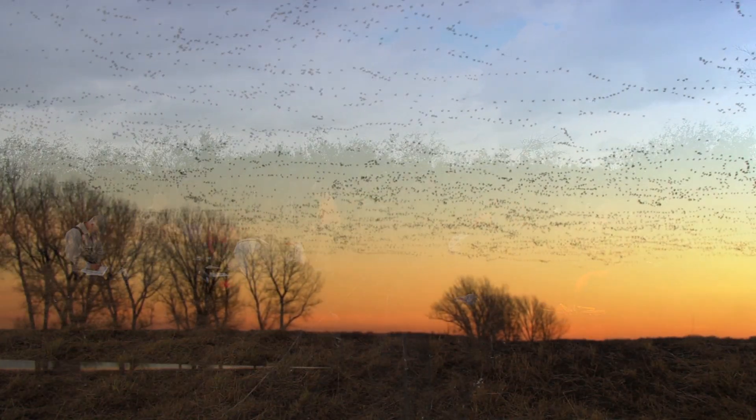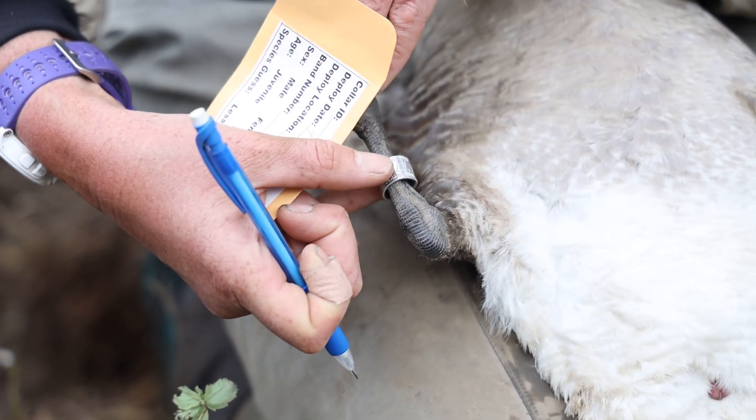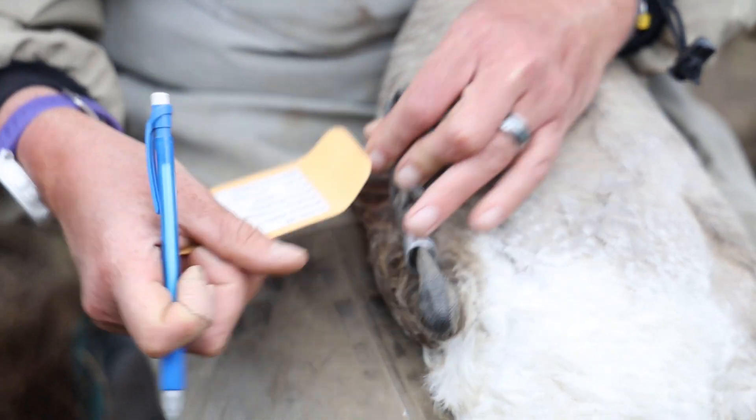The mystery of bird migration has always been a source of fascination. By marking birds in one location and recovering them in another, the mystery of migration can be solved. But first, you've got to catch the birds.